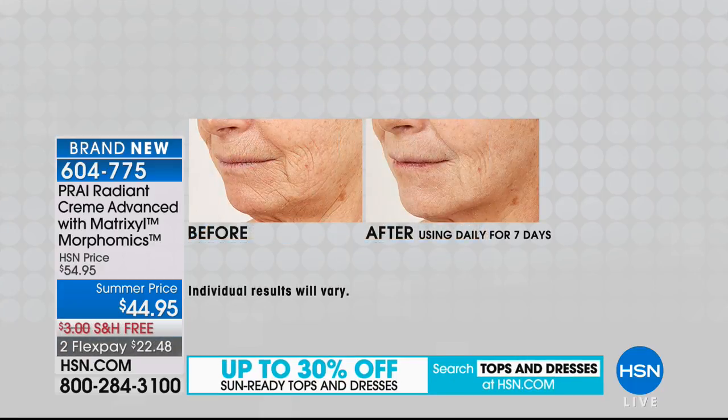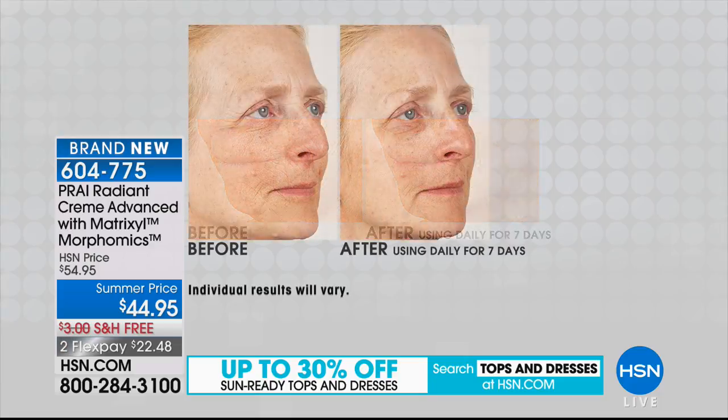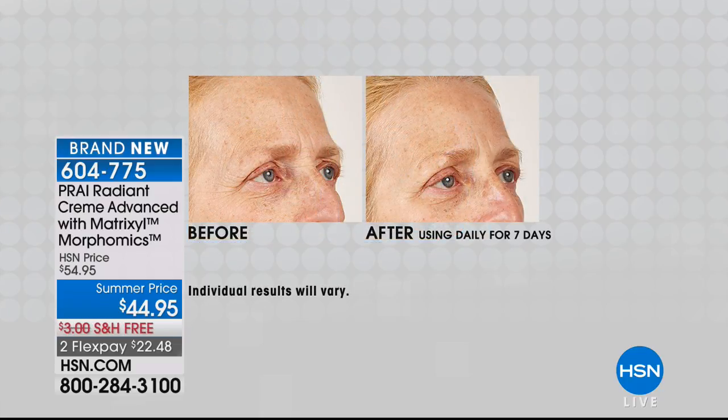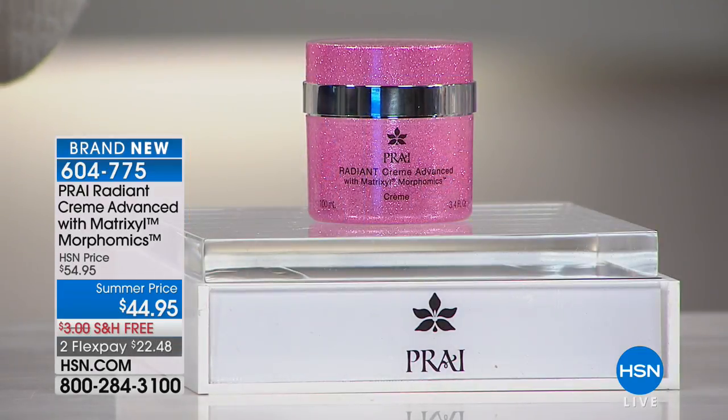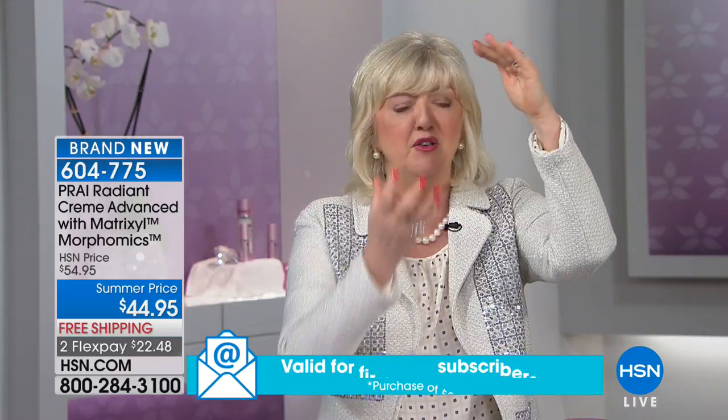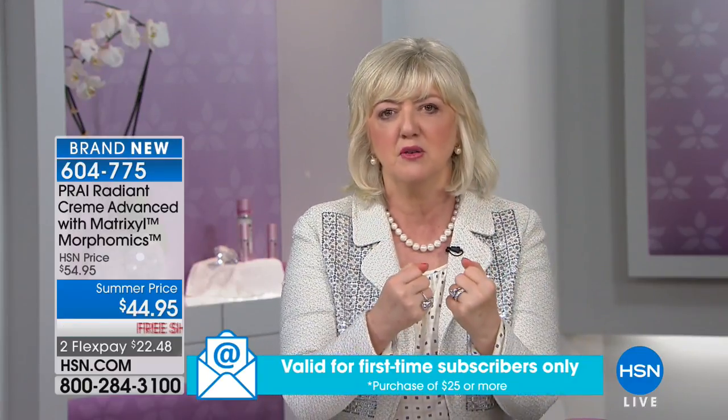It is called the Radiant Cream Advanced with Metrixal Morphomics. It helps our skin morph into smoother, more youthful skin and goes after those extremely stubborn vertical lines. This has been one of our best sellers all day because this cream contains not just the triple Metrixal, but a brand new ingredient — Metrixal Morphomics — from the Metrixal suppliers.